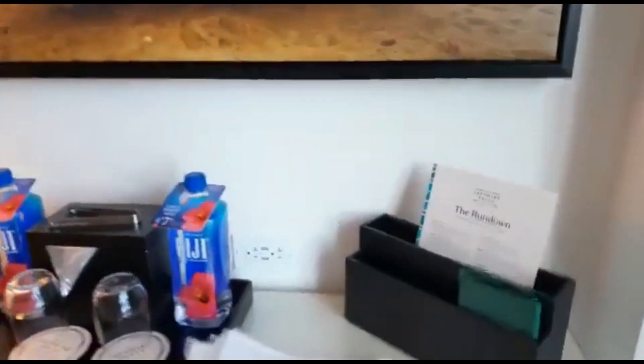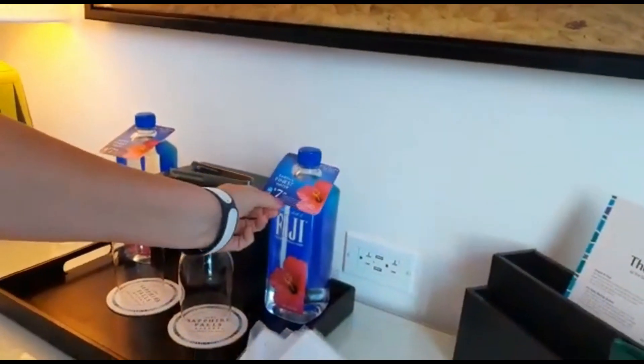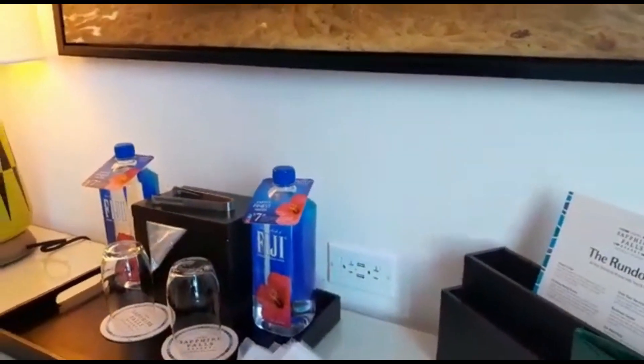Gideon's has visited, I think. There are another two charging points there. Thanks for the water - and if you want to spend £7.50, you can buy some Fiji water.